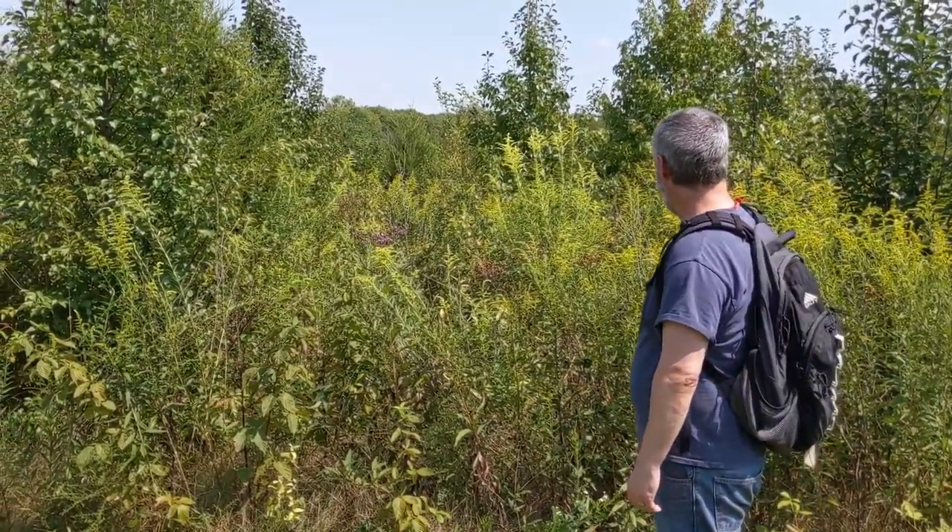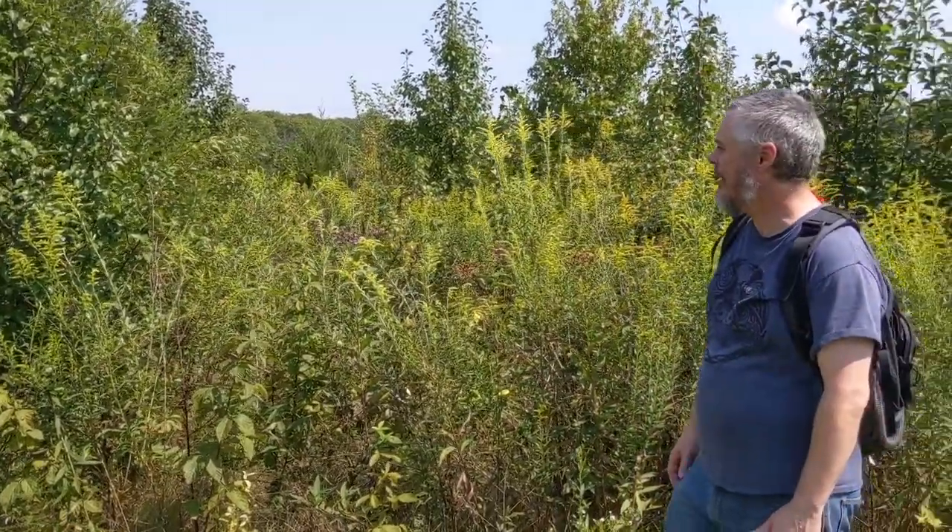We still see the goldenrods, but the goldenrods are becoming a little bit more sparse, and the trees are becoming a little bit more important. Let's continue down our trail and look at what happens in another five years.